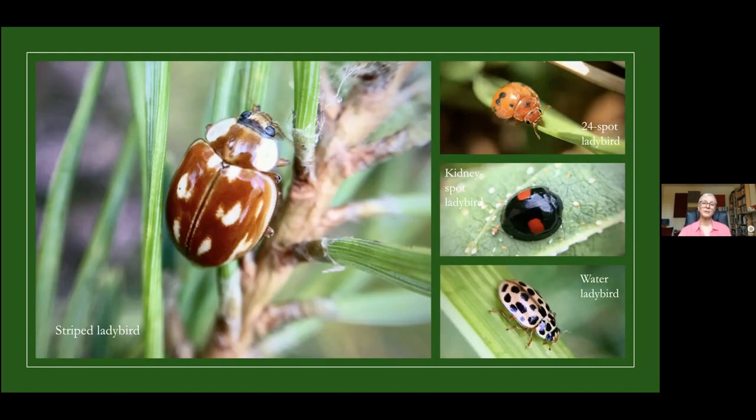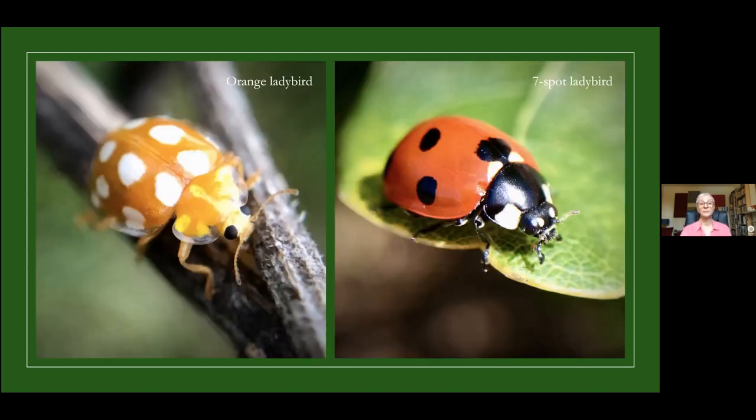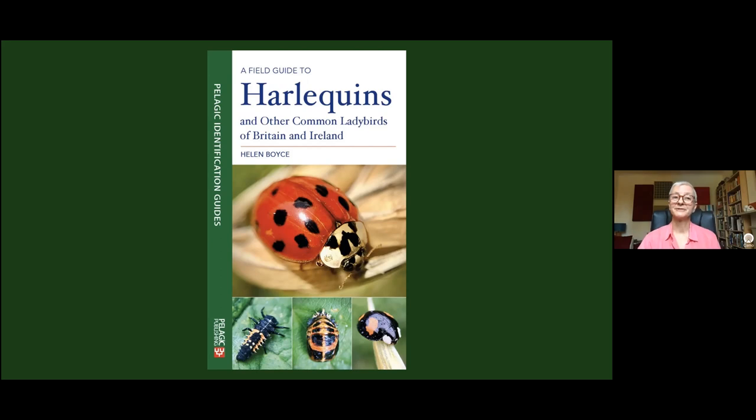The aim of the book is to help you identify all the conspicuous ladybirds of Britain and Ireland, and there's an additional section at the back with photographs and descriptions of all 26 species. The more I have learnt about ladybirds, the more I am in awe of both their diversity and their beauty, and I hope you agree that ladybirds really are an amazing species of beetle. I hope I can now pass some of that on to others.